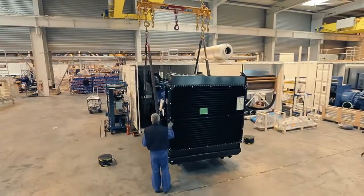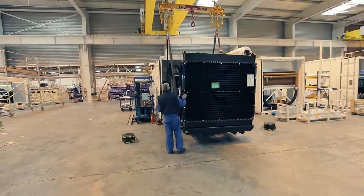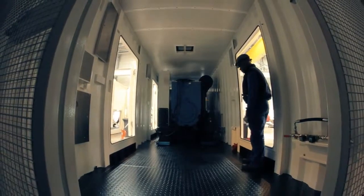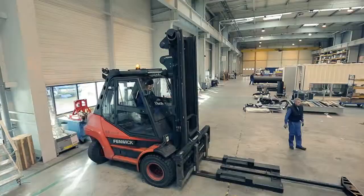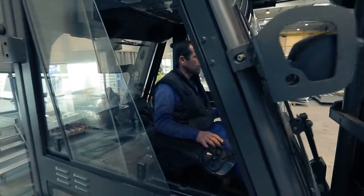Some generators come together with housing. The silenced canopy has a protection role when the generating sets are placed outside of a building, also ensuring a low level of noise. A special forklift, driven by a very skillful operator, is used to insert the generator into the canopy.